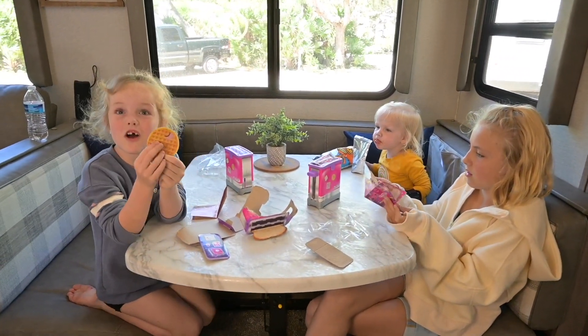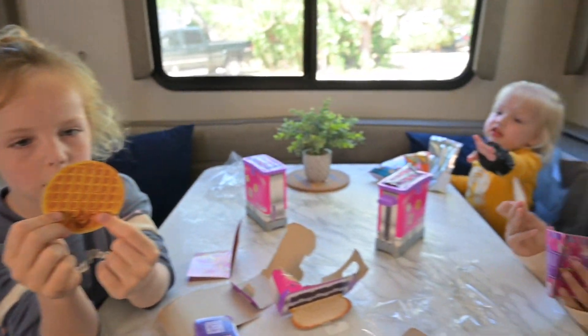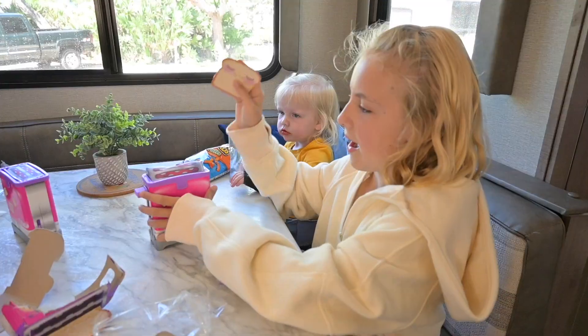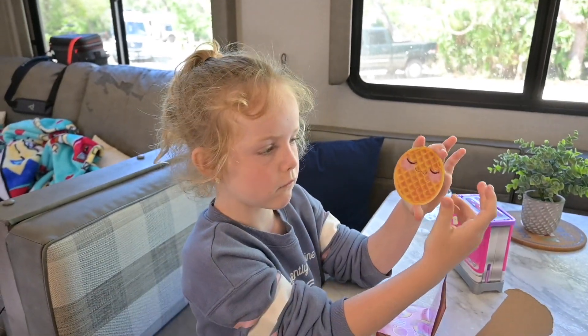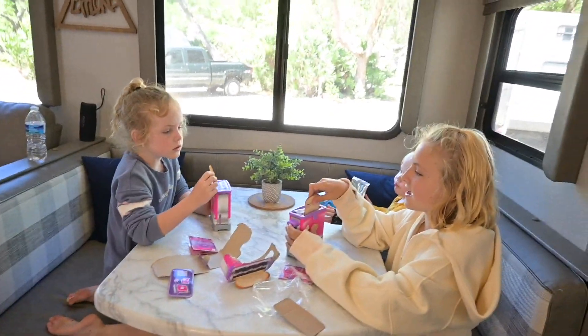Guys, look — there's a waffle! I'm gonna put it to the back. I got toast, I got waffle. I wonder if they're gonna be different. Let's put them in.